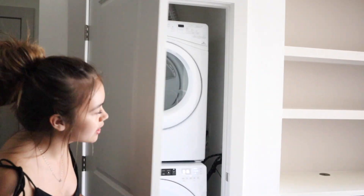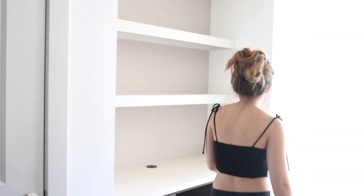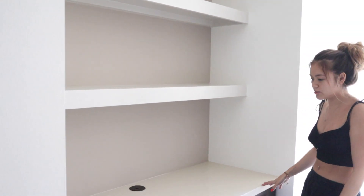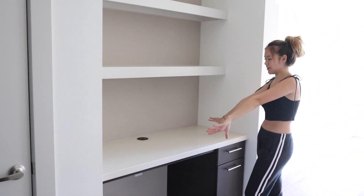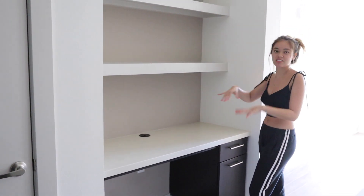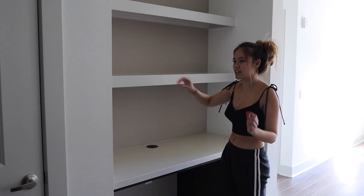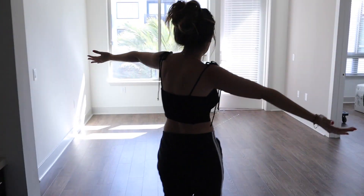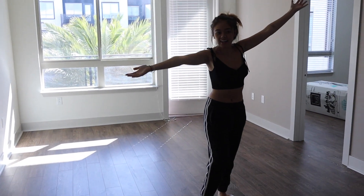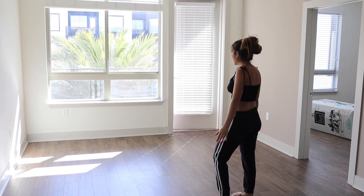The washer and dryer are right here. And I love this little built-in area — Brendan is going to have his gaming setup here, but I love the built-in shelves just because it looks so seamless. I'm excited to see how I decorate this and kind of switch things out throughout the year. And then this is the main living area, with the island attached and the kitchen over there.